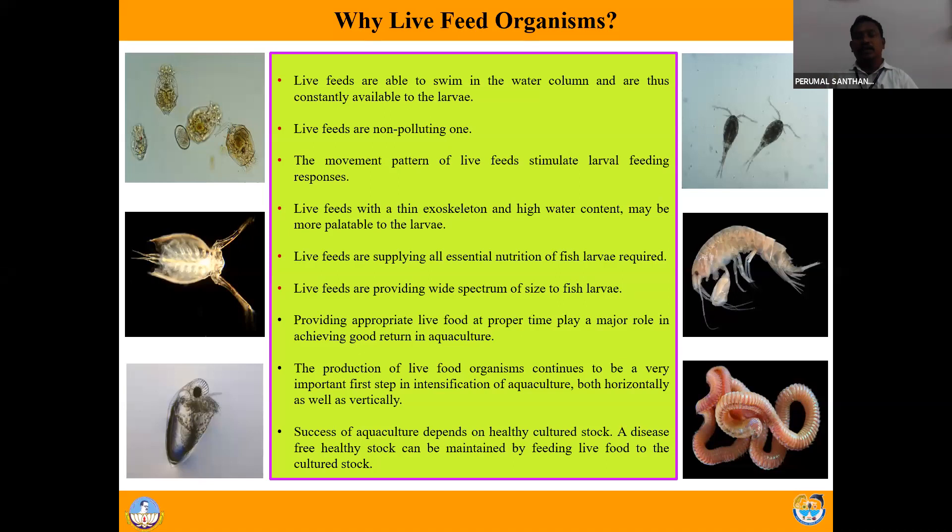Another advantage of live feed is that the movement pattern and swimming pattern of live feeds can stimulate the larval feeding response. Live feed also has a thin exoskeleton - the shell is very thin and it has high water content. The moisture content of live feed is very high so that it is more palatable and digestible to the larvae. Additionally, live feeds supply all essential nutrition to fish larvae and provide a wide spectrum of sizes.